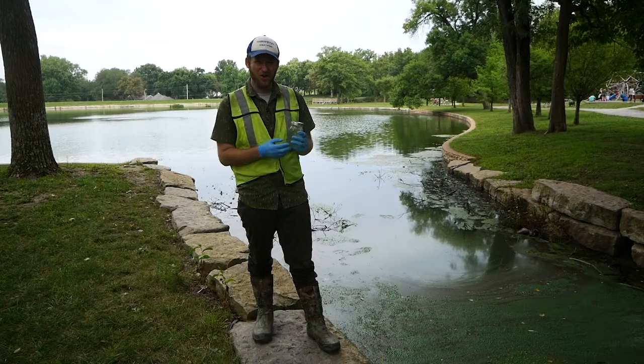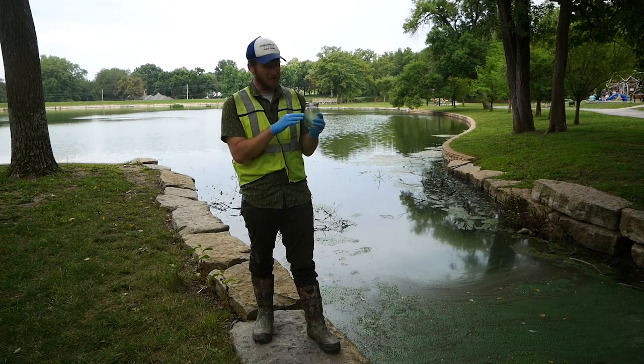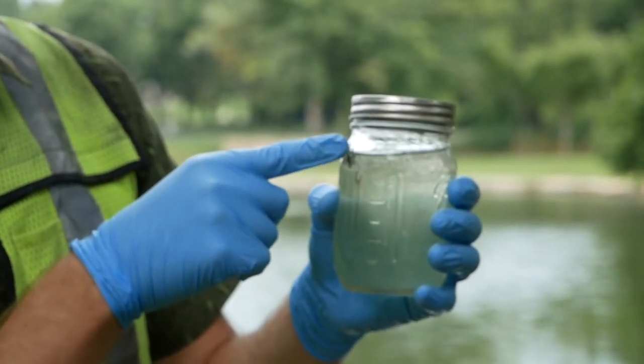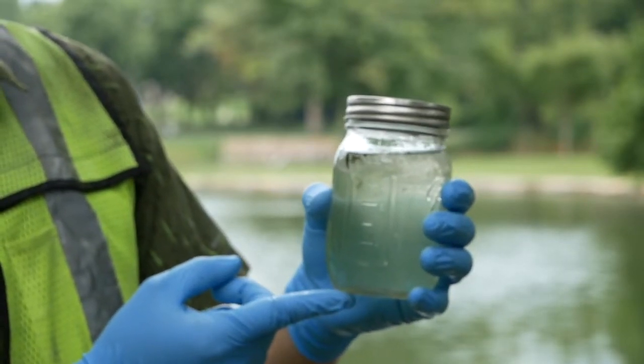Now that we've taken our jar sample, we're going to let this sample rest for about 24 hours. If the algae floats to the top, we know that it is harmful cyanobacteria. If it does not float to the top but sinks to the bottom, it's probably a harmless type of algae.